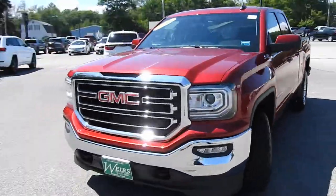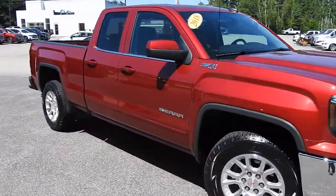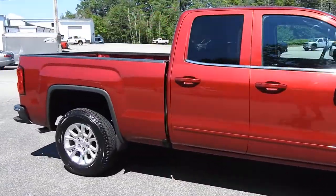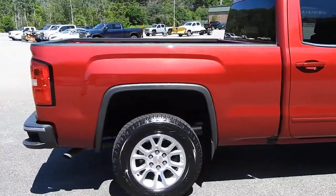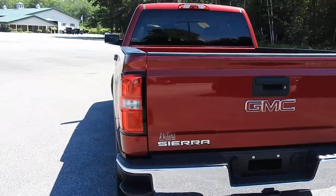Good afternoon here at Weir's Buick GMC Route 1 in Arundel, Maine. I just want to do a quick walk-around video of this 2018 GMC Sierra 1500 double cab SLE Z71 four-wheel drive that we have here on the lot. This truck is still available — it was a recent trade.